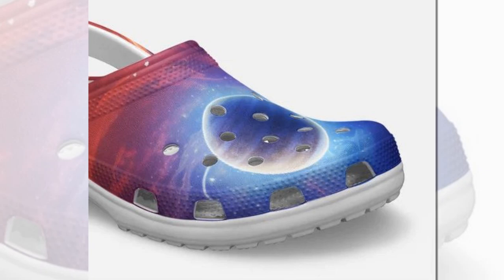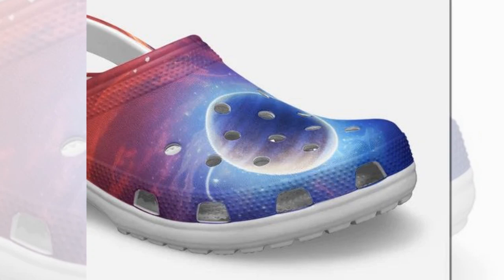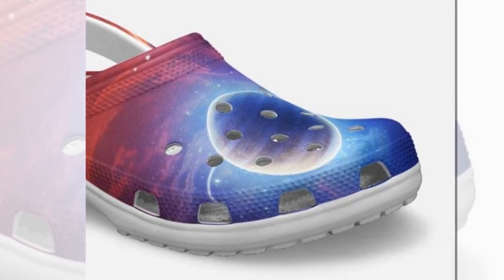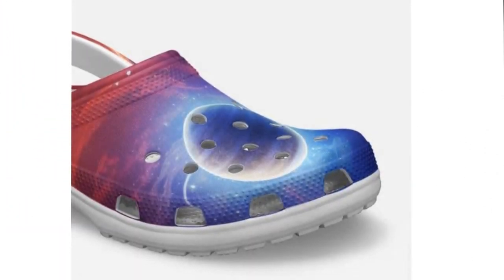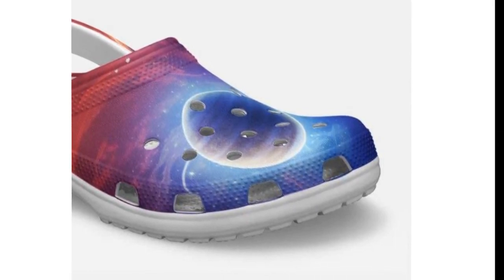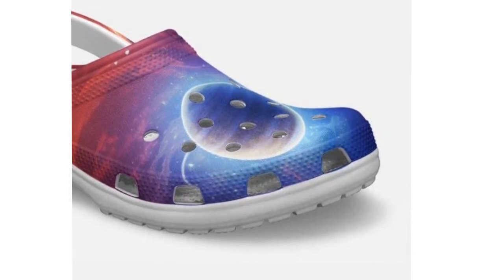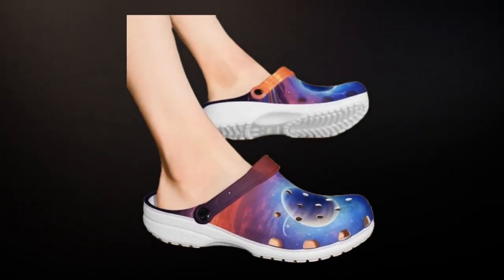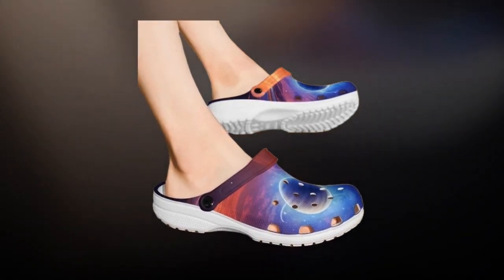Why Croc Style Clogs? Let's start with the basics — why are Crocs or Croc-inspired clogs all the rage these days? These shoes have been taking the world by storm because of their convenience, comfort, and versatility. The Croc style has become synonymous with breathable, waterproof footwear that works in sunny and rainy conditions. These particular clogs, with their Galaxy print design, are a head-turner. From walking on wet beaches to running errands around town, they are as practical as they are stylish.